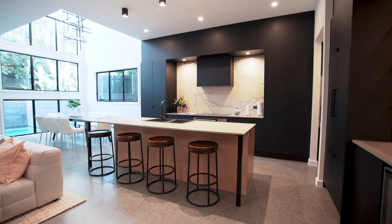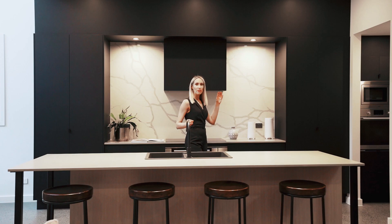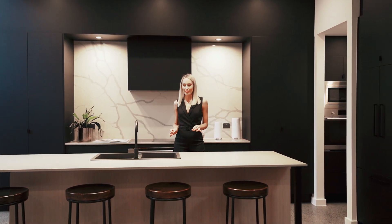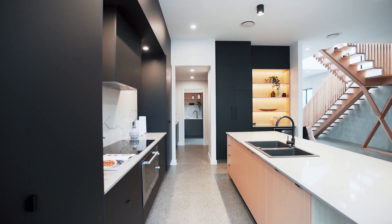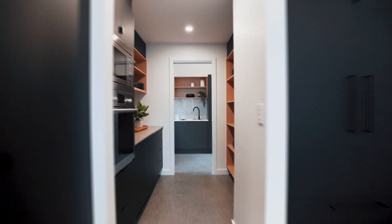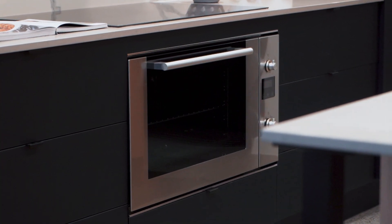The kitchen is the modern entertainer's dream. Of course you have a butler's pantry, and you've also got premium appliances fully integrated — fridge, freezer, microwave, dishwasher, wine fridge — but it also boasts not one but four separate ovens.